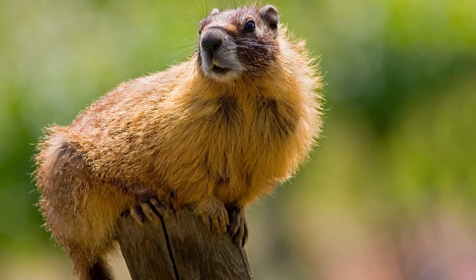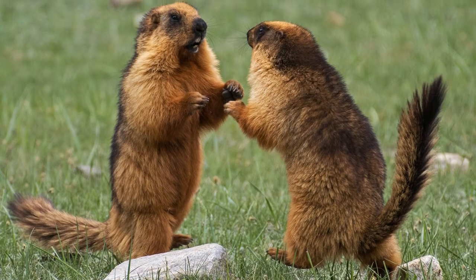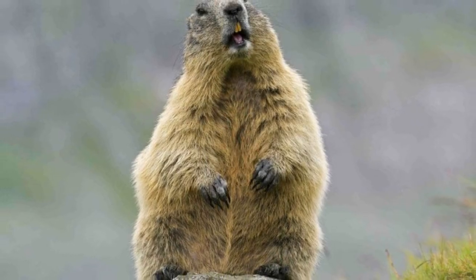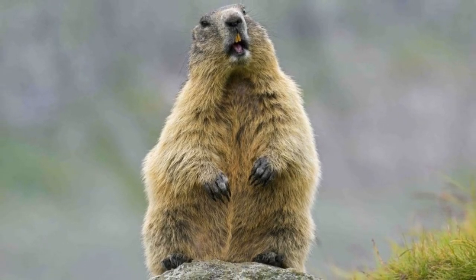It goes by several other names including whistlepig, groundhog, ground squirrel, and rockchuck. This animal belongs to the Sciuridae family and the class Mammalia.